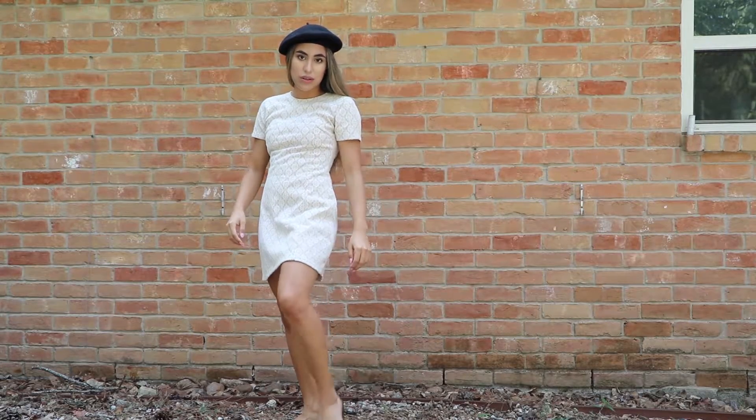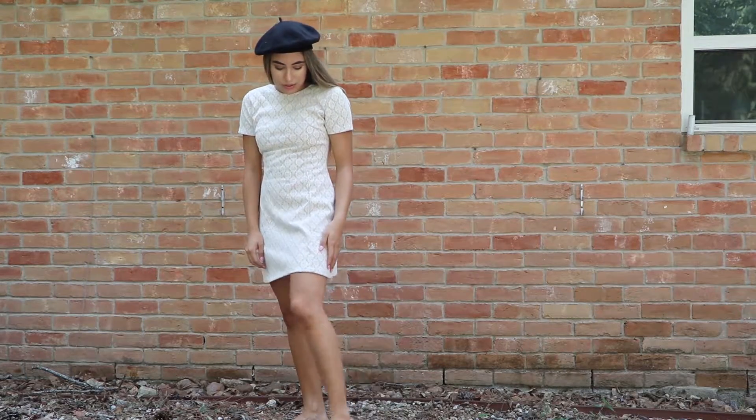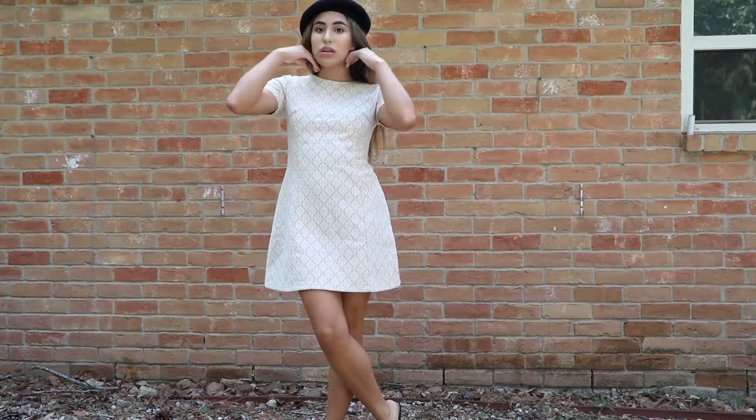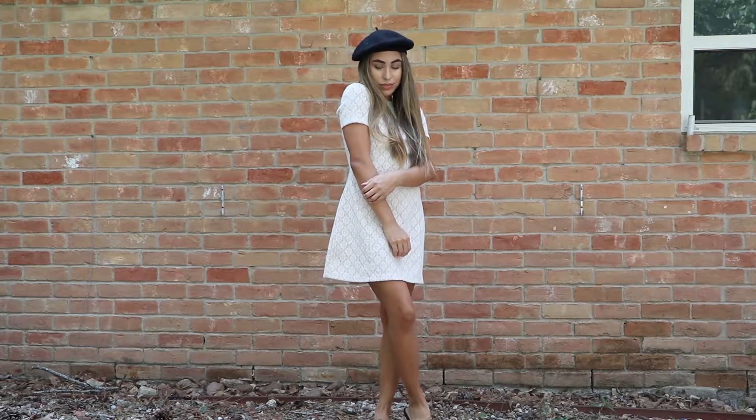This last outfit is the fanciest way to wear a beret. This dress isn't lace but it has a pattern like it. It's an A-line fit and I'm wearing it with my Sam Edelman mules. I felt like heels would have thrown off the elegance of the dress, so that's why I went with the mules instead.